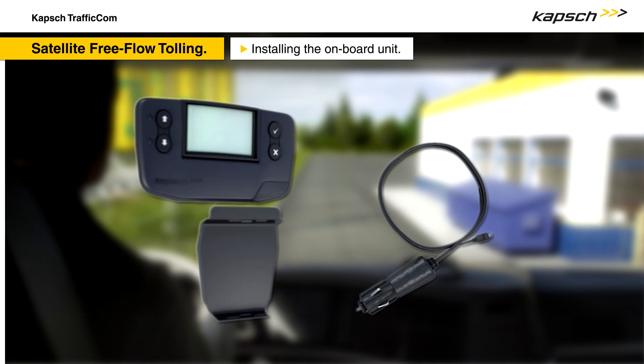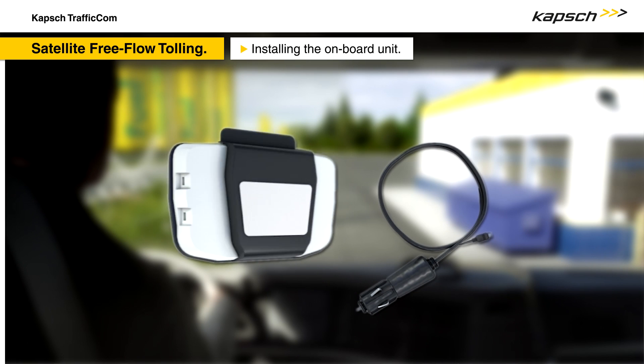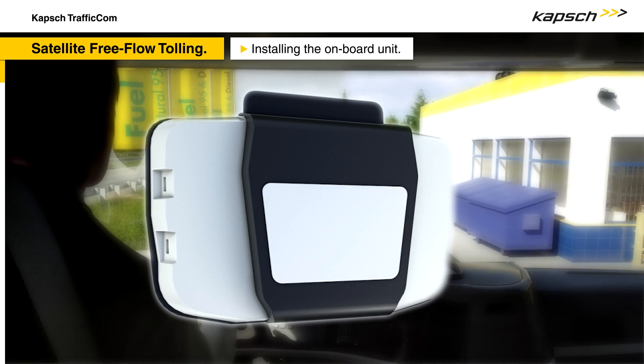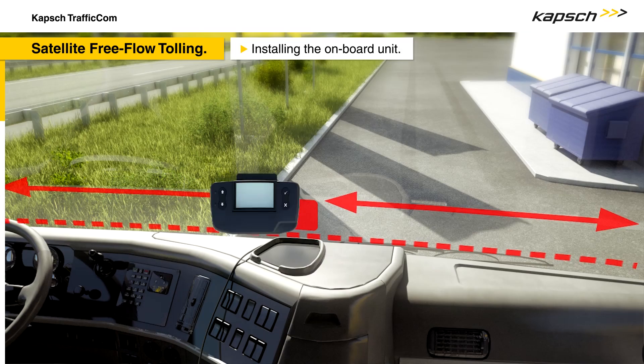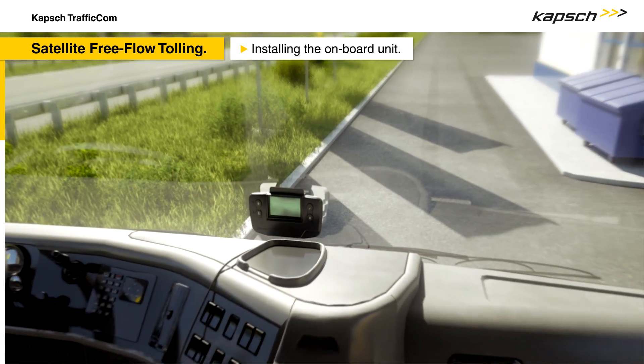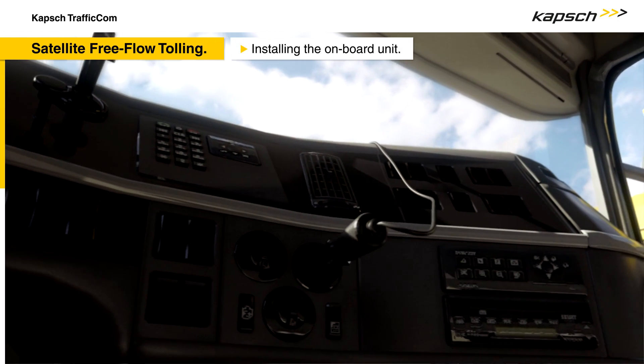To install the onboard unit, first the bracket has to be clipped to the back of the device. After the adhesive strip has been removed, the onboard unit needs to be placed on a clean section in the center of your windscreen. Then the power cable has to be connected to both the device and the cigarette lighter of your vehicle.